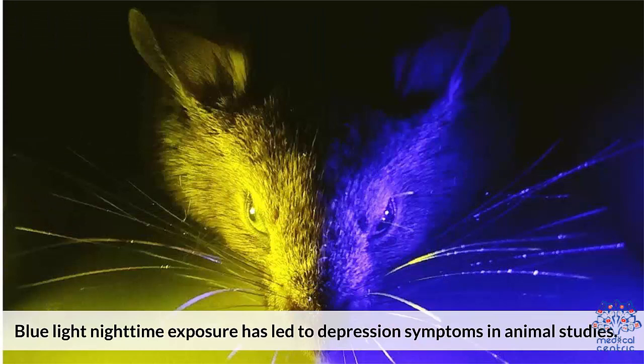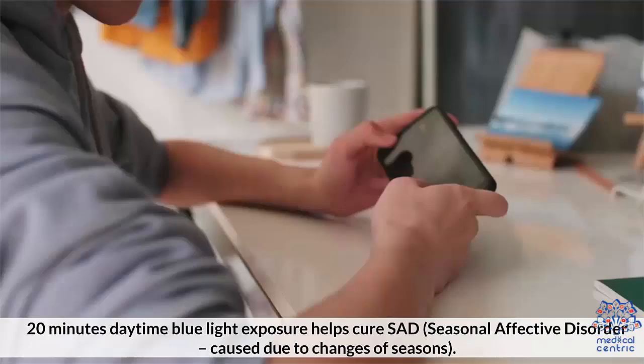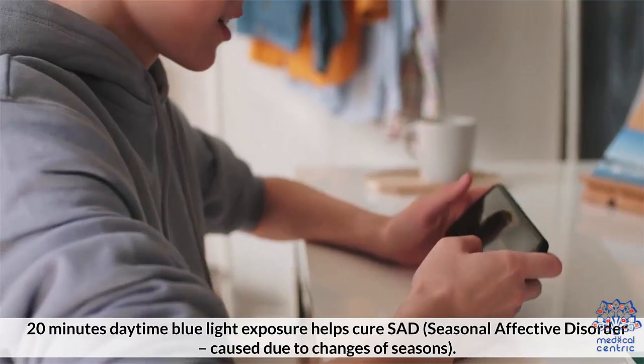Blue light's effect on mental health. Blue light nighttime exposure has led to depression symptoms in animal studies. On the contrary, daytime exposure improves mental health. 20 minutes of daytime blue light exposure helps cure SAD, seasonal affective disorder caused due to changes of seasons.